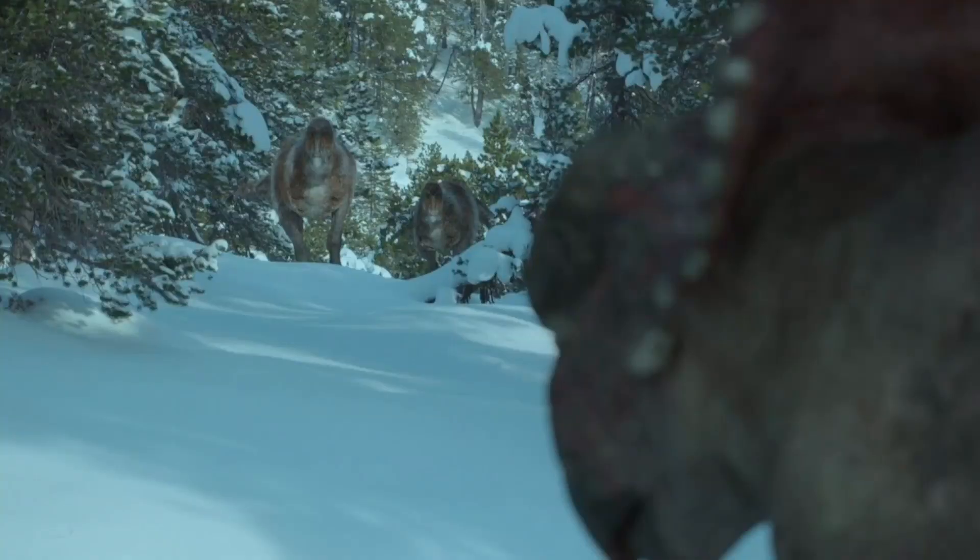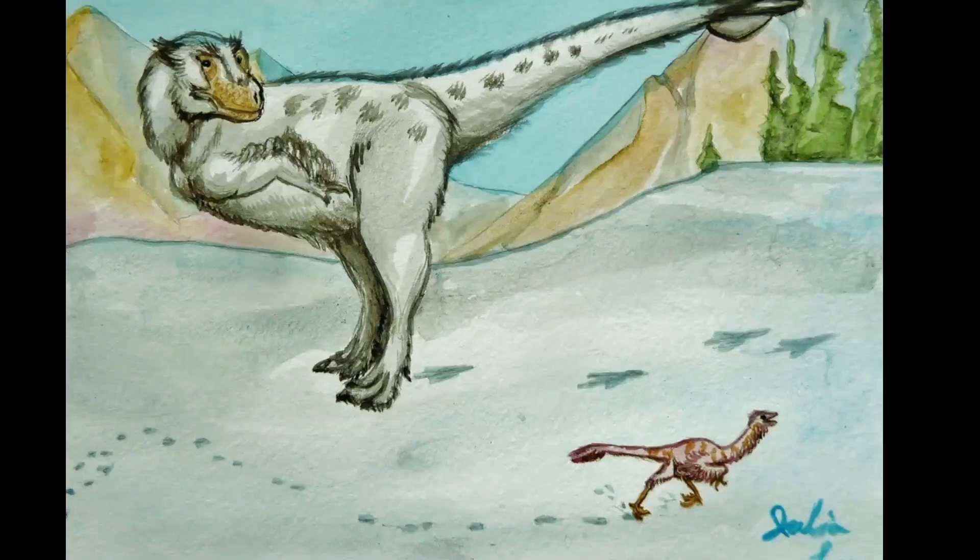The Nanooksaurus hunted in packs so that it was easier to take down larger prey, with the Nanooksaurus being the apex hunter in its domain, meaning it was a top Arctic hunter where other carnivores of this area were smaller.